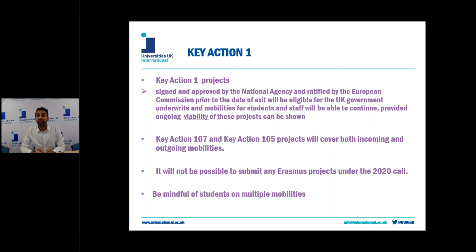So what does this mean in practice for Key Action 1 projects? The good news is Key Action 1 projects are largely covered. Key Action 1 projects which are currently in progress with students currently planned to go out will be able to continue their mobilities as normal through the UK government underwrite.